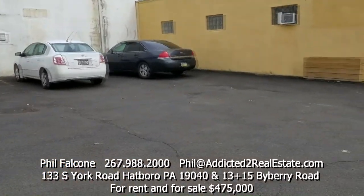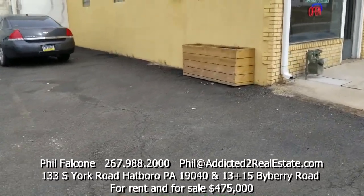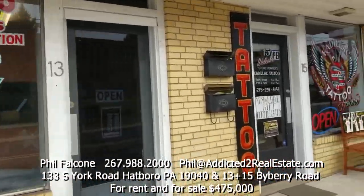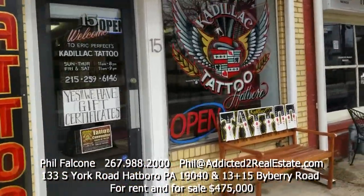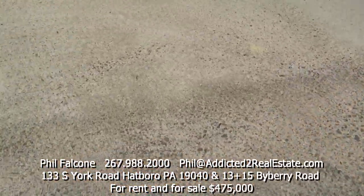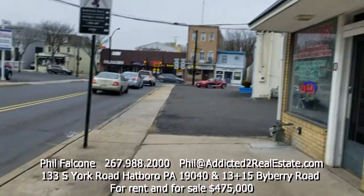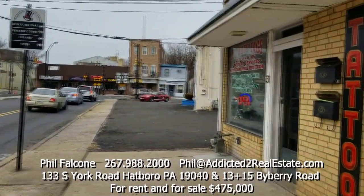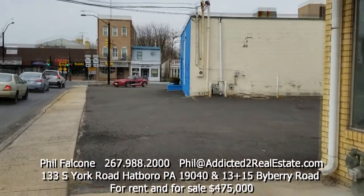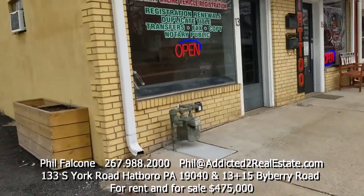Parking in Hatboro is not an easy thing to find. This particular property can be developed. We also own the building where you see the auto tags and the property where you see the tattoo parlor. If you stand on this line and look back, you can see the depth of this site — it's a great site.